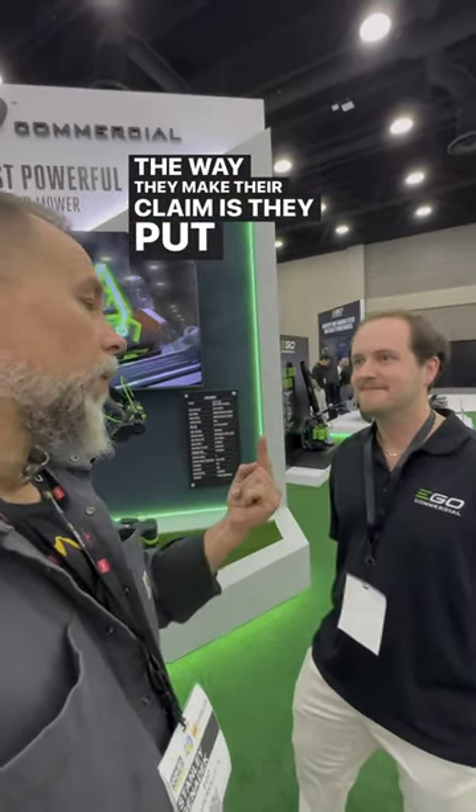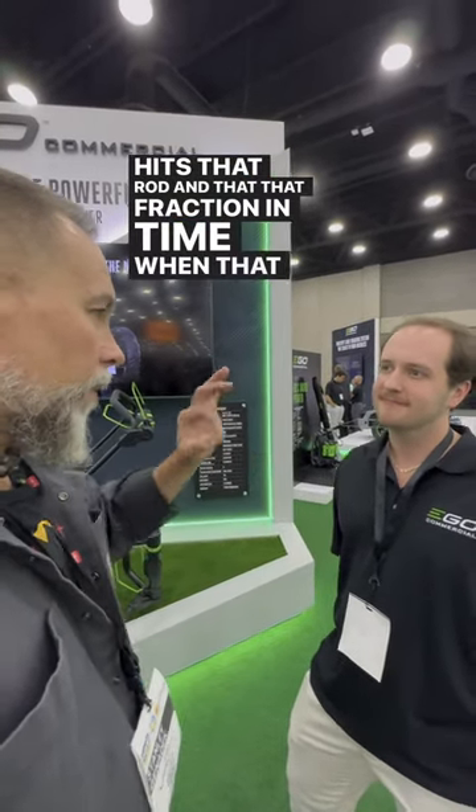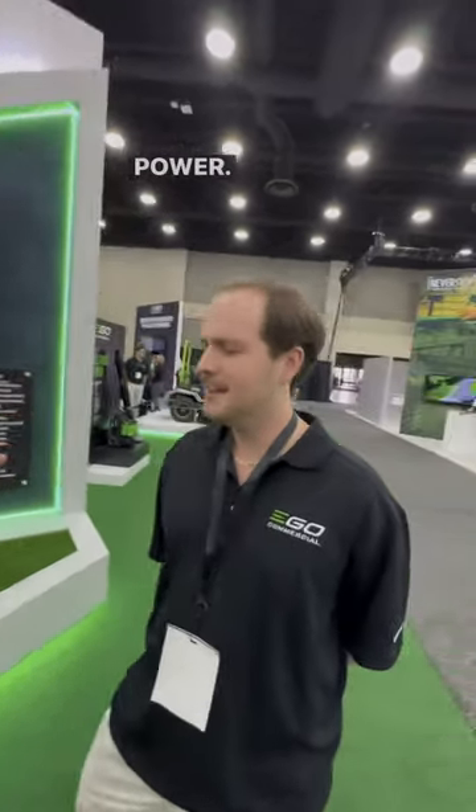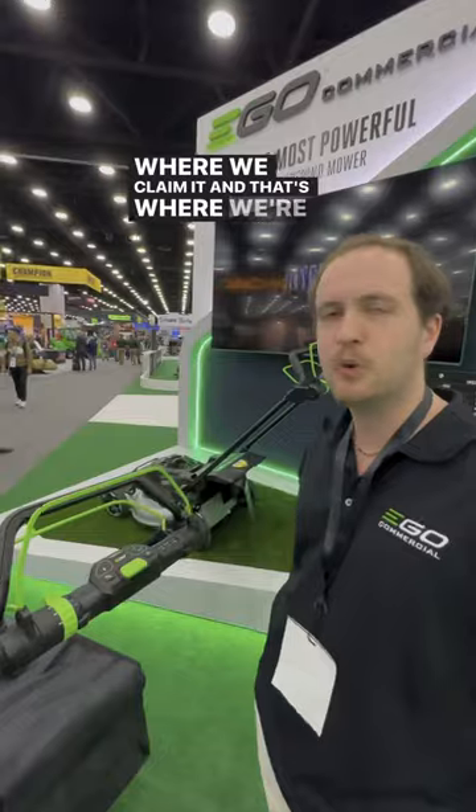The way they make their claim is they put up a rod, that blade hits that rod, and at that fraction in time when that blade stalls out, they're measuring the torque there. You're measuring the torque at operating torque, continuous power. Absolutely correct. Standard operational power is where it matters, and that's where we claim it, and that's where we're industry's best.